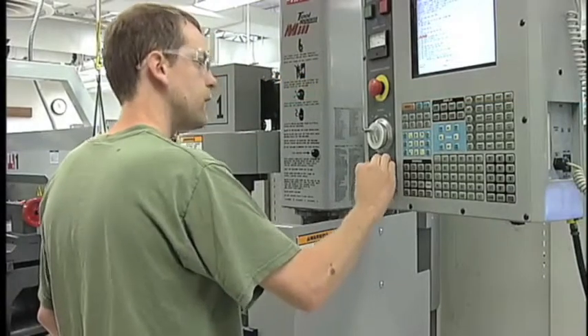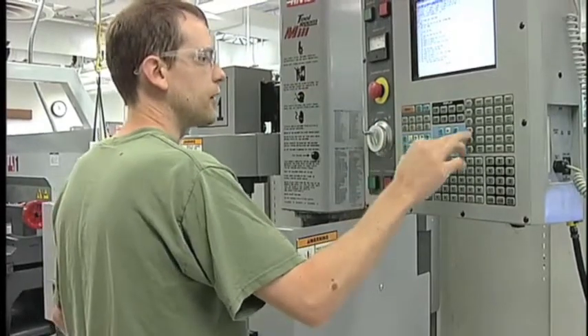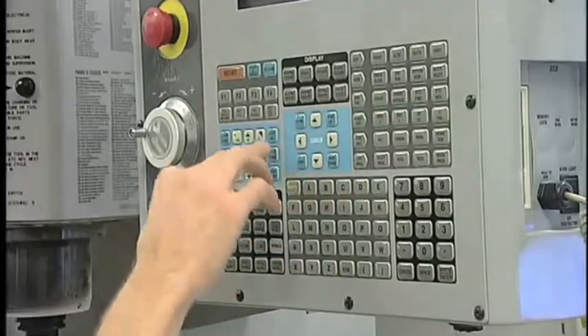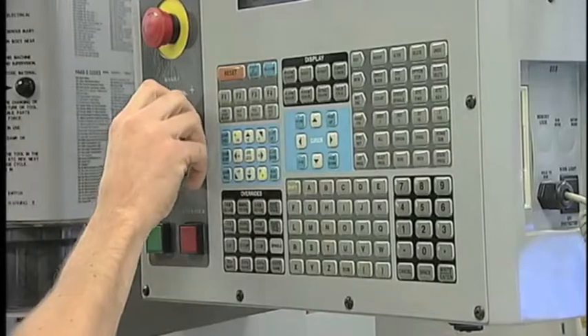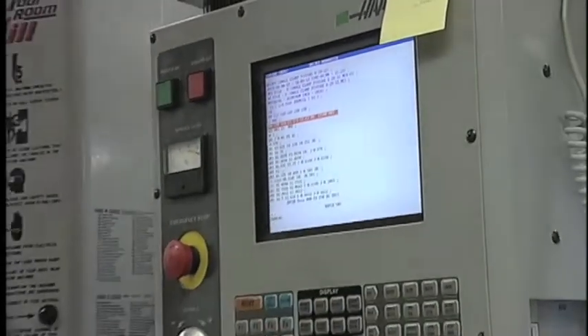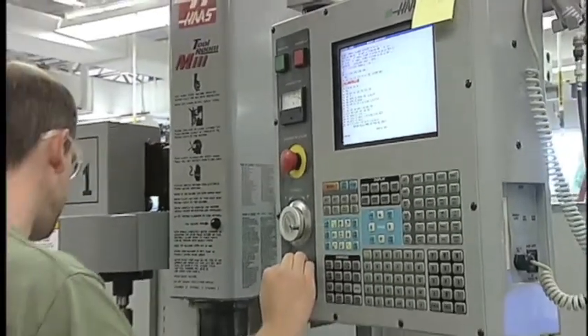One can see how lucrative this might be in the Great Lakes Bay region, with our economy's heavy emphasis on growing a diversity in manufacturing. Gaining experience before moving into the workforce is key in this field, so almost all of our students have the opportunity to work with area manufacturers as co-op employees.